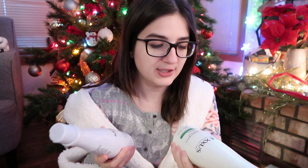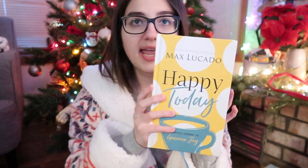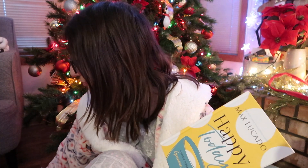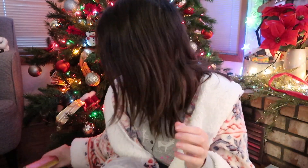Mom also got me shampoo and conditioner from Nexus. I'm so excited because I heard this brand is really good for your hair. And also from my parents I got this book called Happy Today: A Guided Journal to Genuine Joy. It's kind of like a devotional but it's based on finding happiness and has areas where you can journal. I'm really happy I have two different devotionals — one is about happiness and finding joy, and this one is about rest — which is what I want to focus on in the new year.